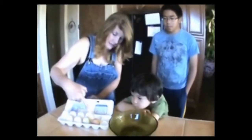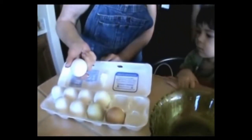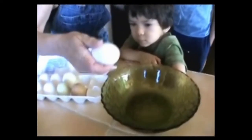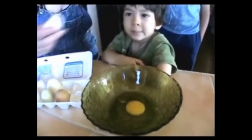We have a brown egg, a green egg, and white eggs. Do you think there's a difference? Let's crack a white egg first and see what it does. Look at that — just like an egg.